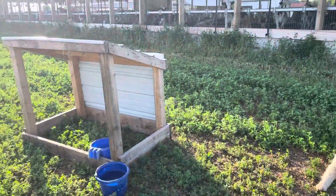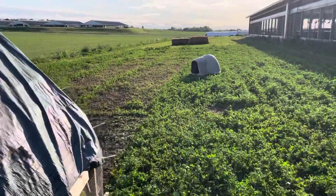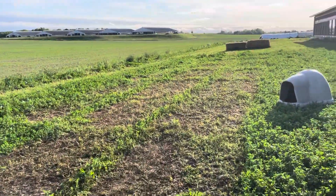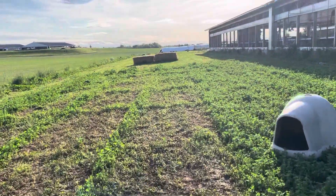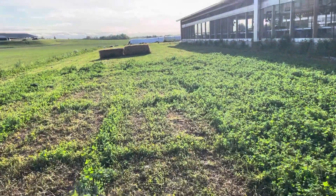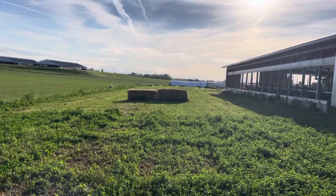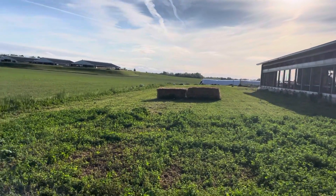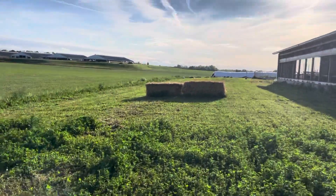We move these guys every day and as you can kind of see, you can see where they've been, but it's really done well. This ground — the grass will really grow up even better. We started way down by those bags, and the grass past that has already started to recover and grow back.